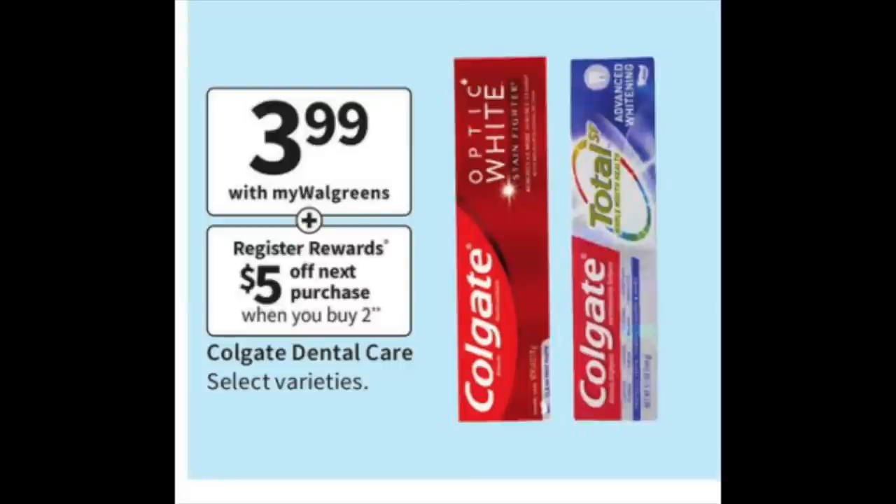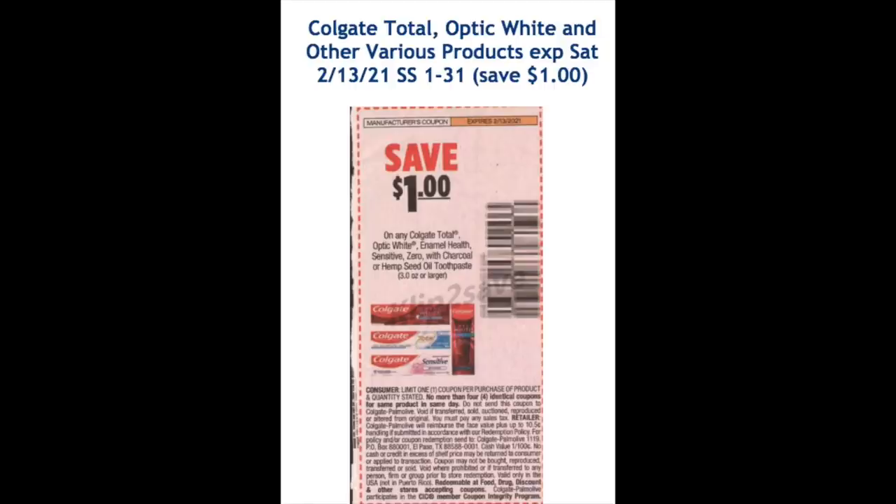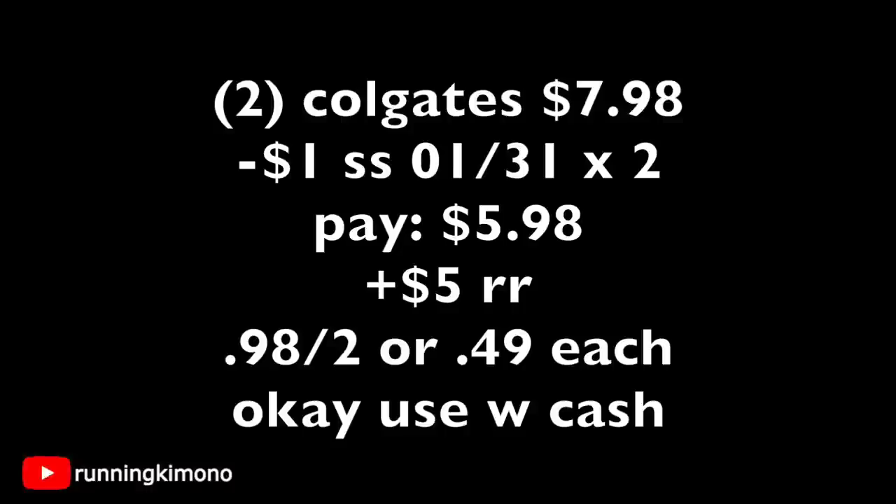The next scenario is with Colgate at $3.99, with a $5 register reward when you buy two. I fancy the Optic White — that's the one we always use in our household, though I know a lot of you swear by Crest. In last weekend's insert there's a $1 coupon in the Smart Source of January 31st, so you'll need to utilize two of those manufacturers for this deal. Grabbing two Colgates is $7.98. Subtracting those two $1 coupons from the Smart Source, that's $2 off — you're left with paying $5.98 out of pocket, getting back a $5 register reward, making it 98 cents for the two, or 49 cents per tube. Coupons.com also has a $1 cash back, so you could piece together additional savings.